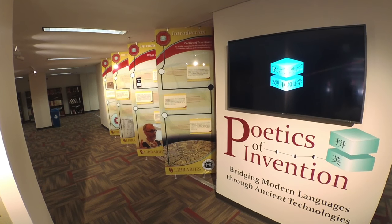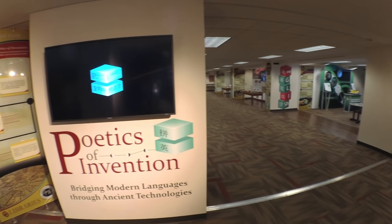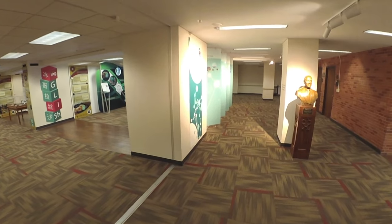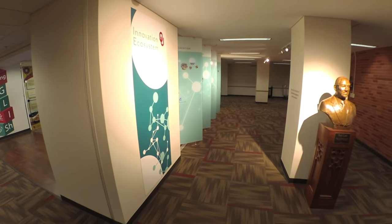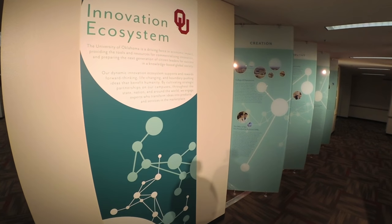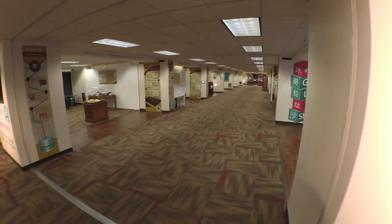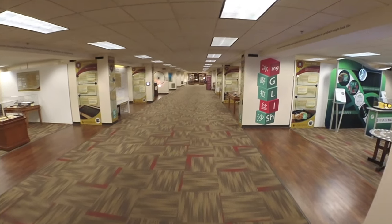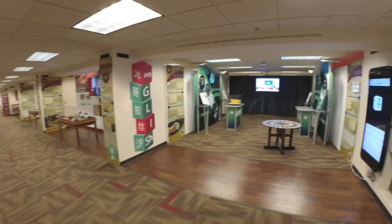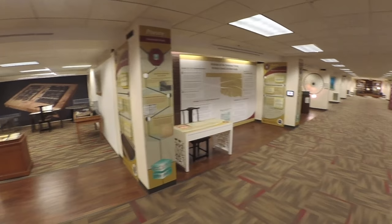Over the course of the 2017 to 2018 academic year, the University of Oklahoma Libraries explored how an invention comes into being through the university's innovation ecosystem. Throughout the year, an estimated one and a half million visitors to the Bezell Memorial Library walked through the eight-room Poetics of Invention exhibition, taking in the three-step process of invention from its ideation to fabrication and finally commercialization.